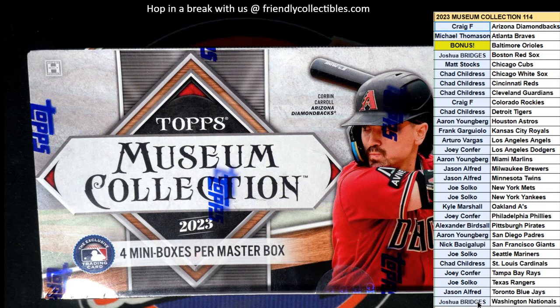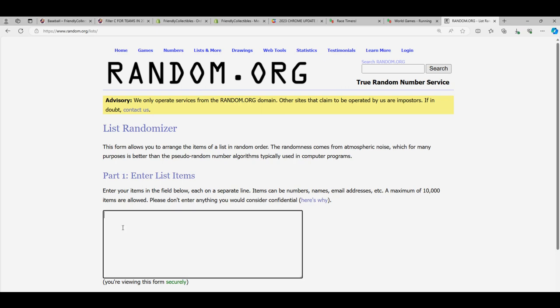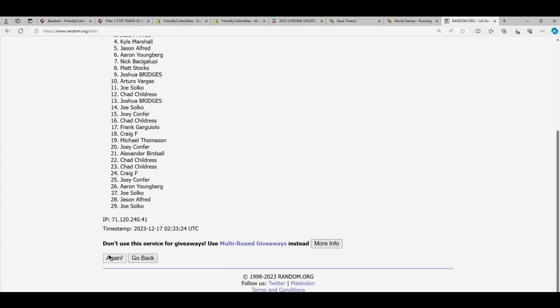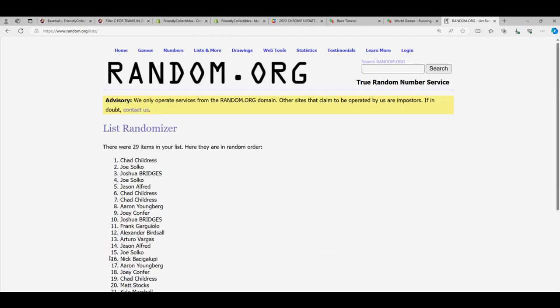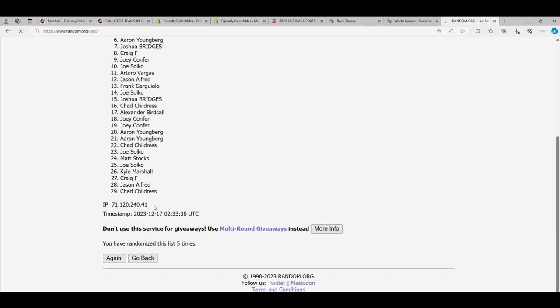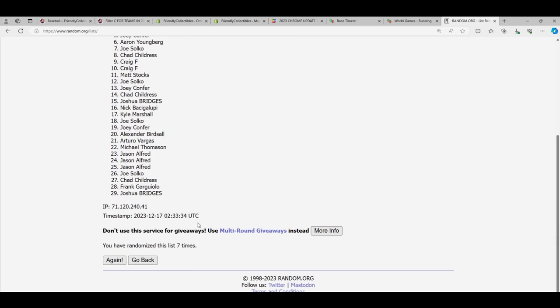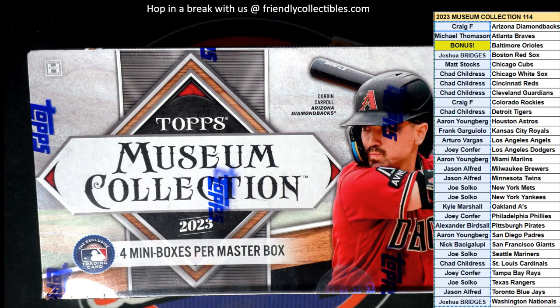When you got a team in this, you got an entry to win the Baltimore Orioles for free, and somebody's going to get that bonus team. Seven times through on the randomizer, winners at the top of the list after seven. Lucky number seven — Chad C has got the Baltimore Orioles! Congratulations, way to go. After seven times, you got it.